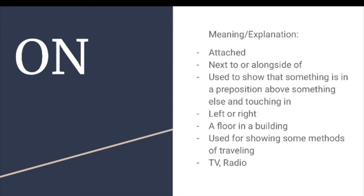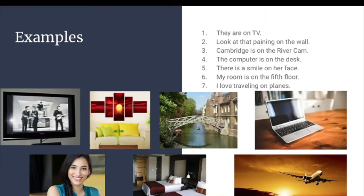ON. Meaning or explanation: attached, next to or alongside of, used to show that something is in a position above something else and touching it, left or right, a floor in a building, used for showing some methods of traveling, TV, radio.